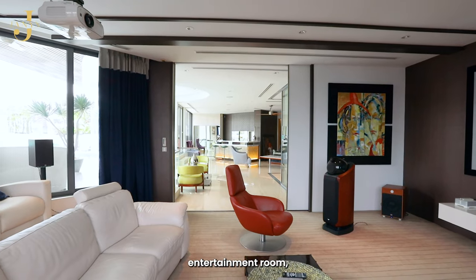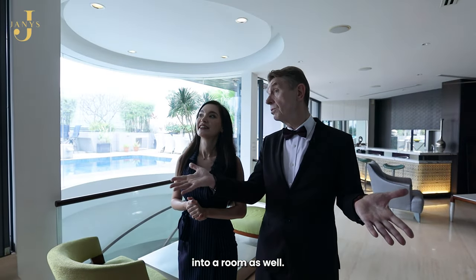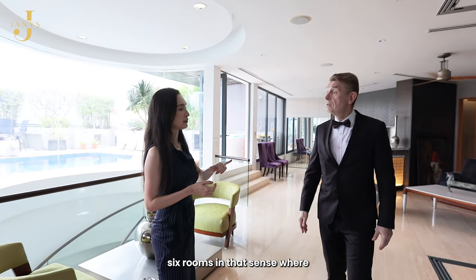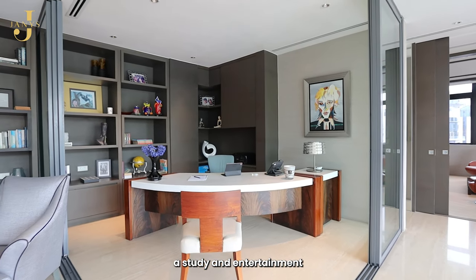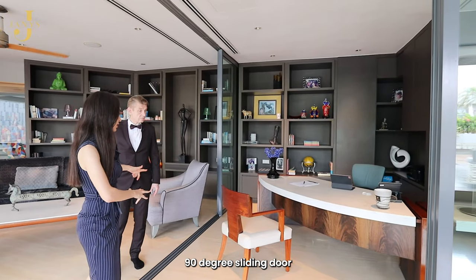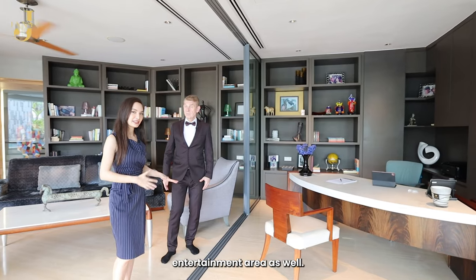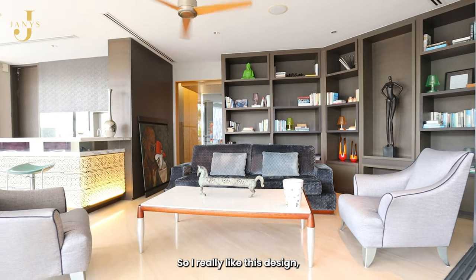You also have a study and entertainment room here. The nice thing is all the air conditioning is ducted. So you have a total of six rooms — one is a study, one is an entertainment room, and four bedrooms. This study area has a frameless 90-degree sliding door, so if you don't want to enclose the space you can open it up and have a really nice big indoor entertainment area. Your guests can sit all around inside or choose to sit outside. When you're doing your work, you have this beautiful swimming pool view.